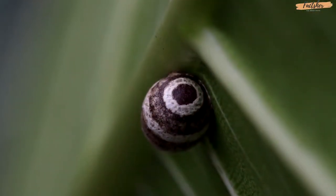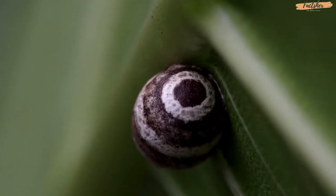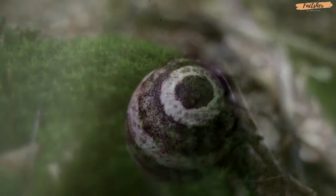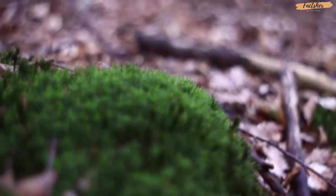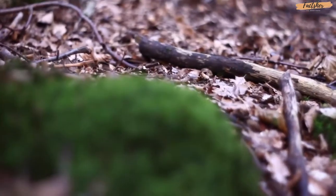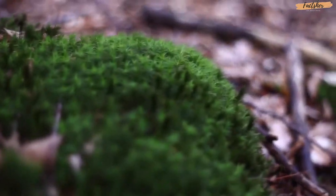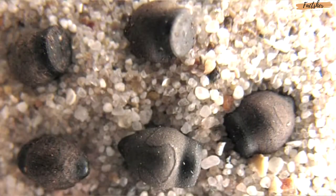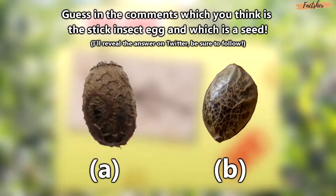Females lay eggs in two different ways. The first involves the female laying many eggs — sometimes as many as one per day — during her travels. The eggs typically fall to the ground and can lay dormant for many months, which helps stop a predator from finding a large clutch of eggs in one place. The second way involves the female hiding her eggs under leaves or in soil, and the eggs usually look like the seeds of the stick insect's host plant. These bugs take camouflage to a whole new level.